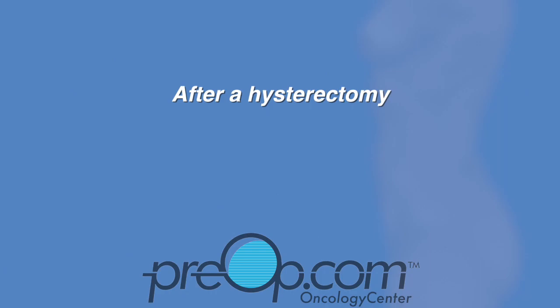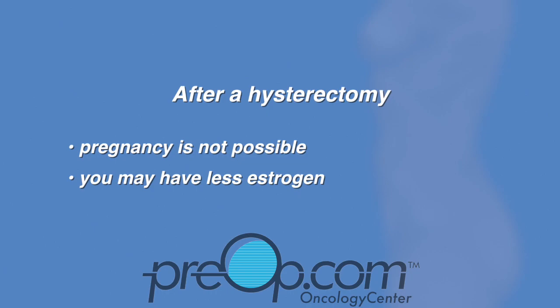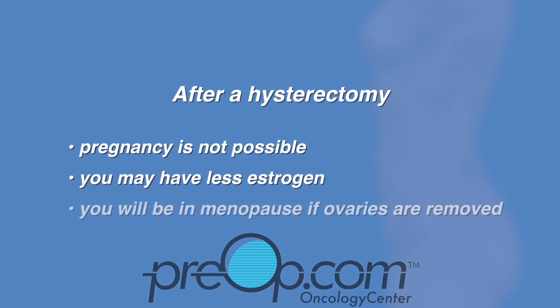After a hysterectomy, pregnancy is not possible. You may have less estrogen even if you keep your ovaries. You will be in menopause if the ovaries are removed.